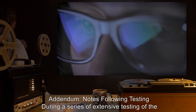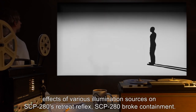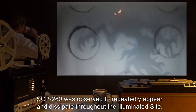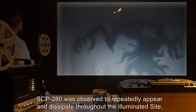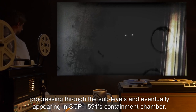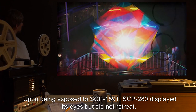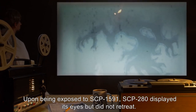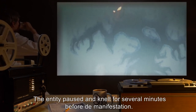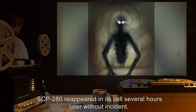Addendum — Notes Following Testing: During a series of extensive testing of the effects of various illumination sources on SCP-280's retreat reflex, SCP-280 broke containment. SCP-280 was observed to repeatedly appear and dissipate throughout the illuminated site, progressing through the sublevels, and eventually appearing in SCP-1591's containment chamber. Upon being exposed to SCP-1591, SCP-280 displayed its eyes, but did not retreat. The entity paused and knelt for several minutes before demanifestation. SCP-280 reappeared in its cell several hours later without incident.